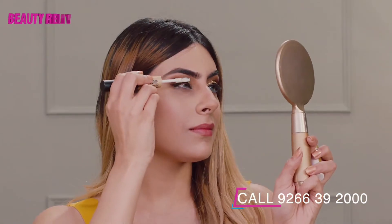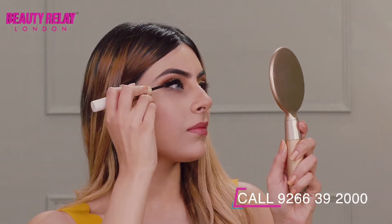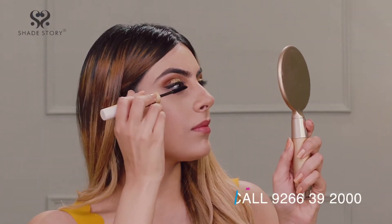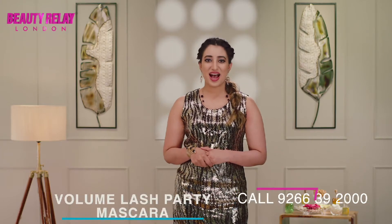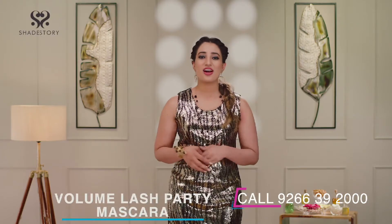White mascara thickens and lengthens whereas black mascara is for providing black color to your eyelashes. Pulling the wand through the small orifice adds definition while pulling it through the large orifice allows you to add volume. This mascara is super convenient and works for every occasion.